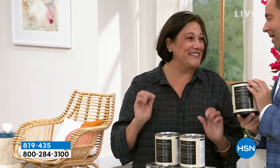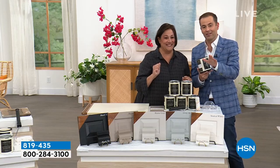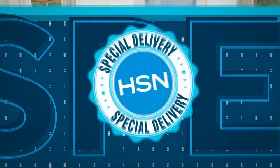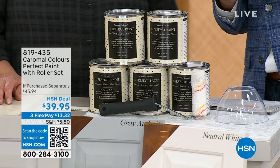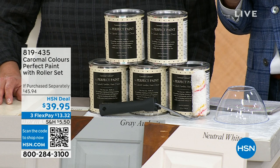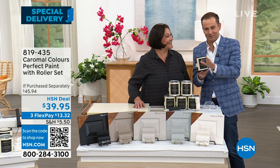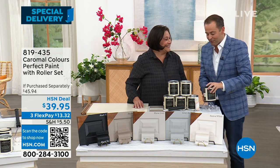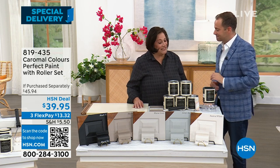Look at how this just comes together. It's just the easiest thing you can possibly do — whether it's your kitchen or a vanity, this is going to save you so much time and so much money. But can you do it wrong? Is there a technique? No, there's no technique — if you've never had a paintbrush or a roller in your hand...